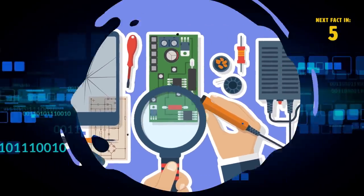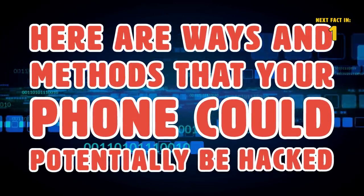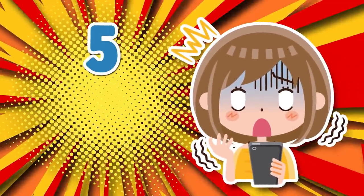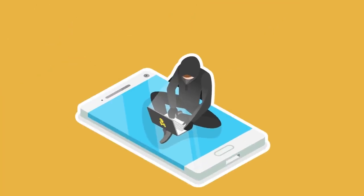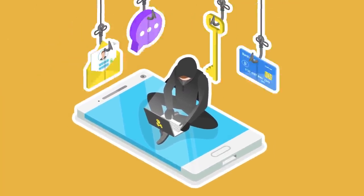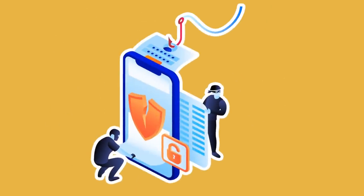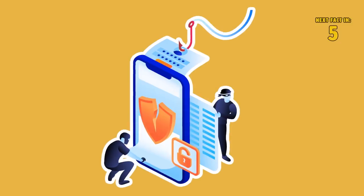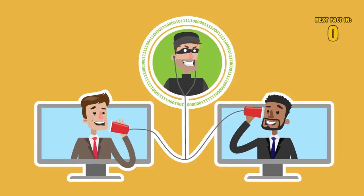Now that you know how to tell if your phone was hacked, here are the methods that your phone could potentially be hacked. Number 5: Spy Apps. The first and probably easiest way is for a hacker to manually take your phone and install spy apps. Spy apps can take the private information stored on your phone and can also be used to listen to conversations and spy on your activities.